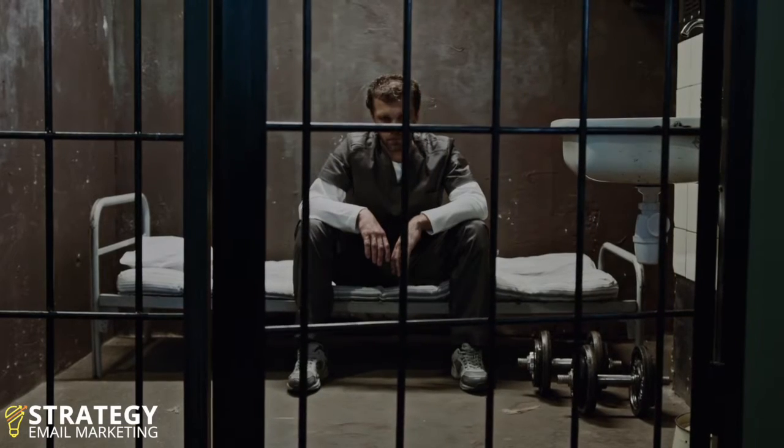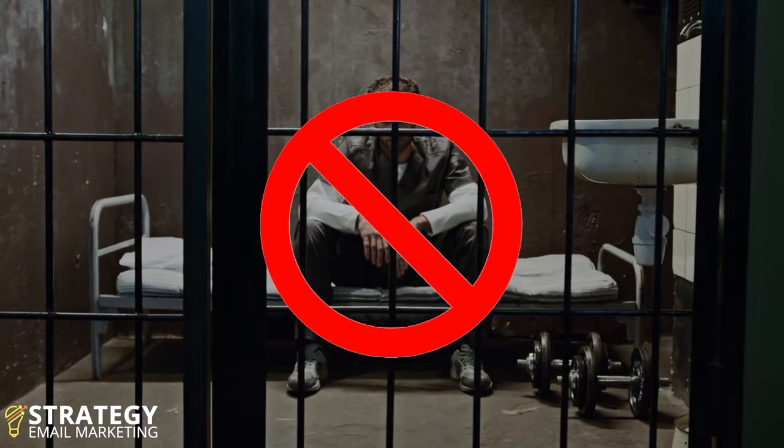But seriously, if you don't have the money to buy it new, buy it used. And if you don't have the money to buy it used, do whatever you have to do — legally of course — to make that six bucks and purchase this book immediately. If you've been underutilizing your email, this book will change your life. It's definitely changed mine.